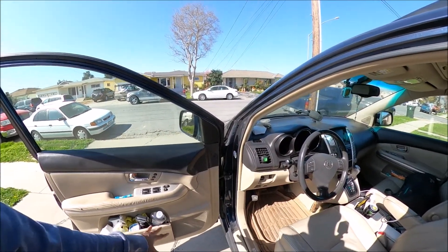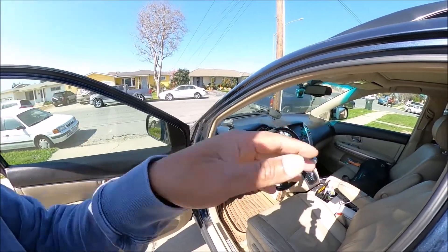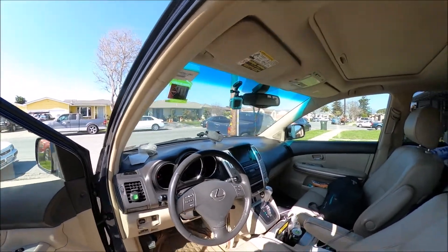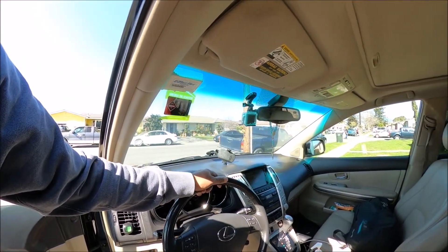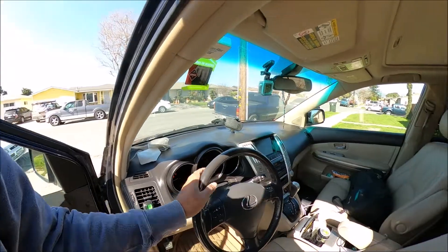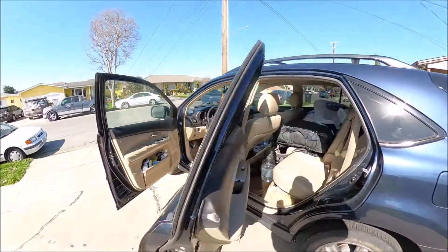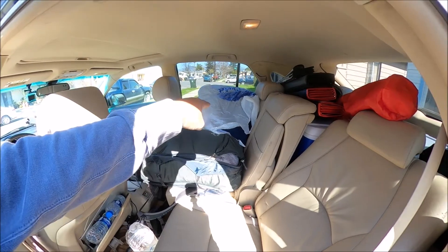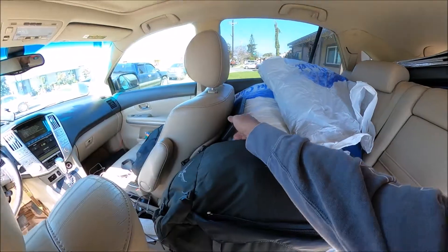I have the cleaning supplies here — actually I should be moving all of that to that side. I have my GoPro mounted right here so it can record everything, everywhere I go. I got my national park pass.